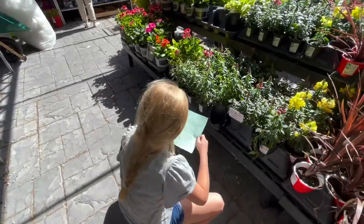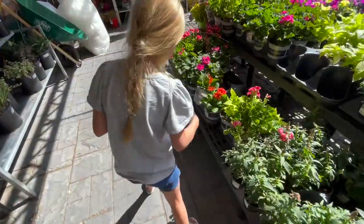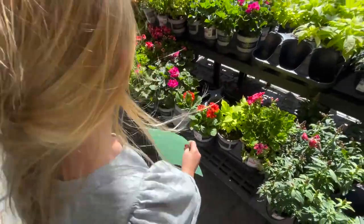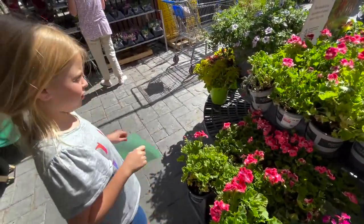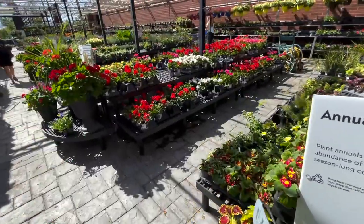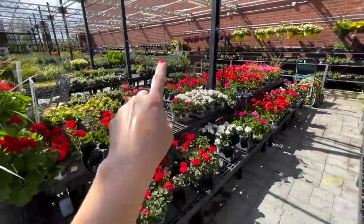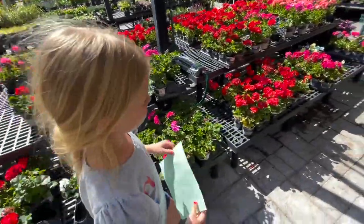Snap dragons, snow daisies — I don't think there's going to be anything right here. Let's go down. No petunias. Let's go right over there — that's the garden section. Let's go over there and check if we can find some mint leaves.